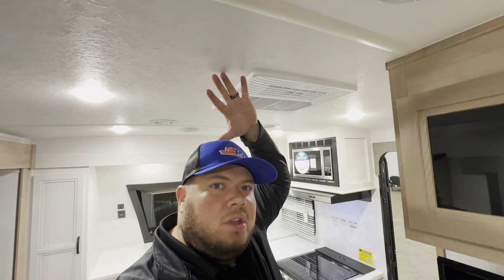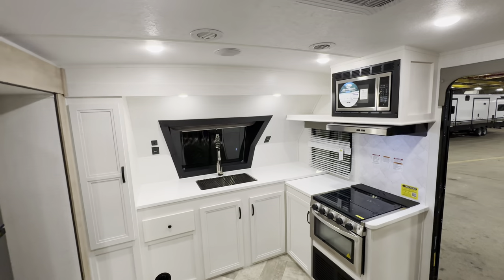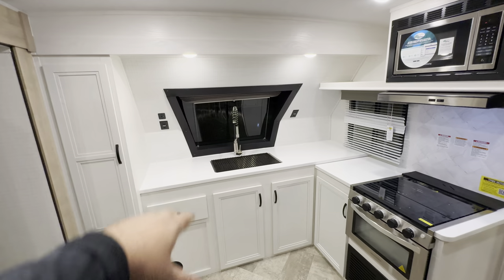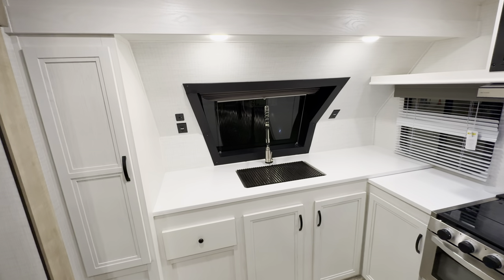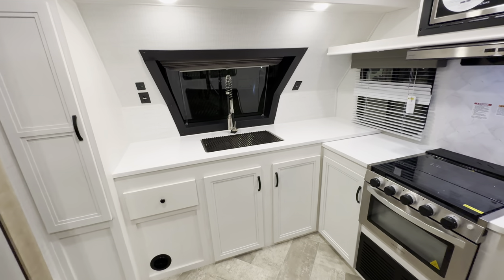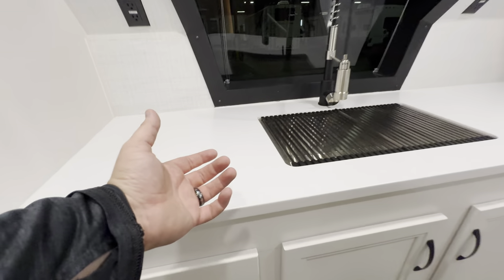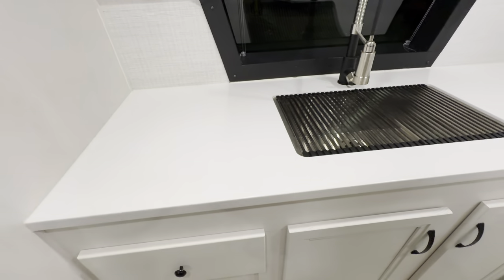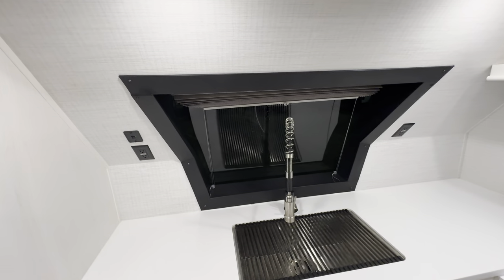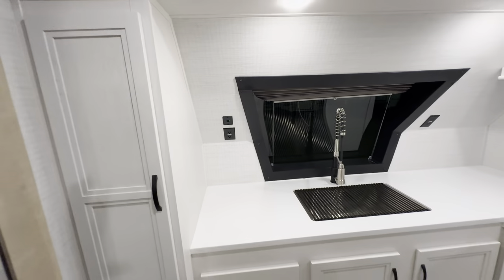I'm six feet tall for reference — you're probably looking at about six-four, six-five somewhere around there. It's got a really sleek, good-looking design. I also like how they incorporated a couple windows: you have one over here and then one heading up the front cap, both of which have blinds and are tinted, so it's a really nice, sharp look. You're also going to notice an absolute ton of countertop space. It's also going to be that solid surface countertop. On both sides of the front window you have outlets and two USBs, and then storage all around and underneath.